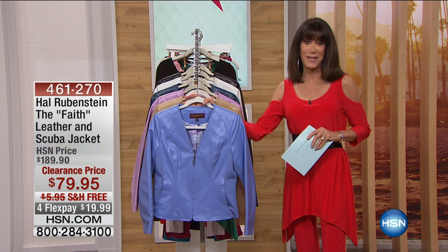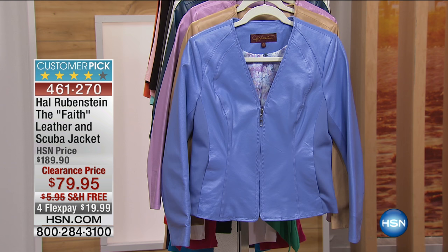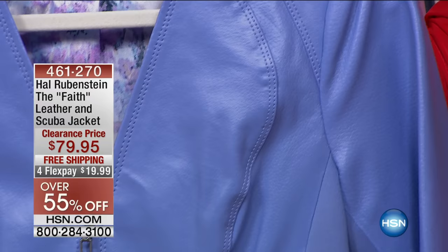Speaking of Hal Rubenstein, we're going to go right on into another spectacular value. I love whenever Hal is here because he is such an authority in fashion for over two decades. He's been one of the most respected and influential voices in the fashion world.